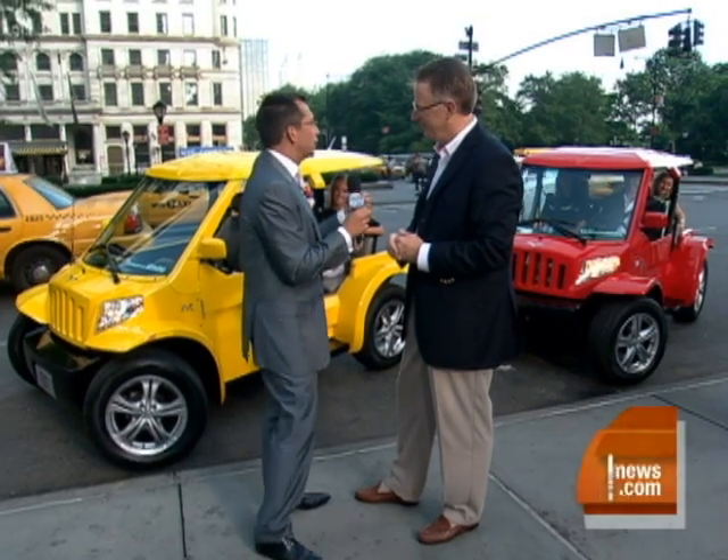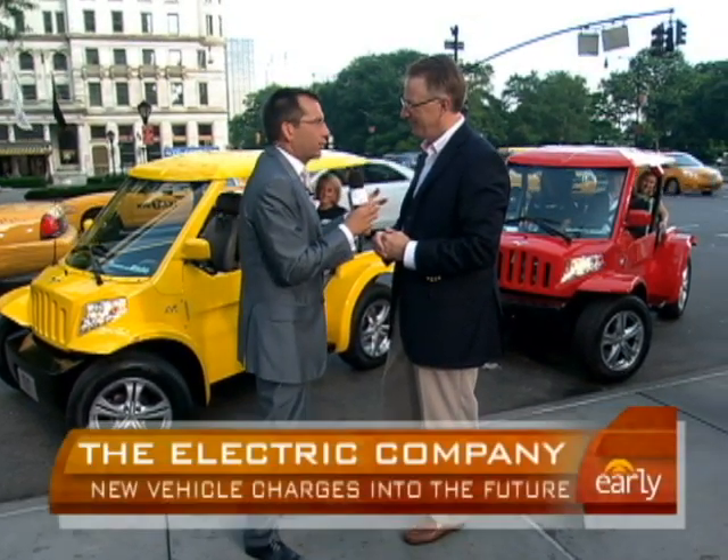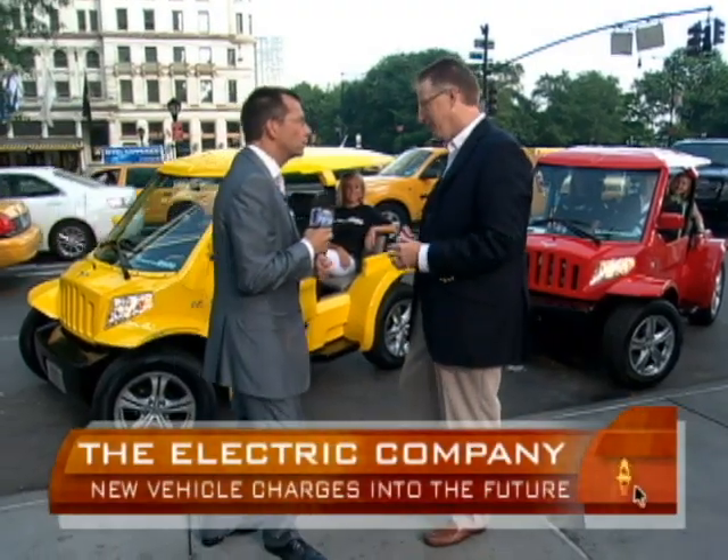We're used to these really utilitarian-looking electric vehicles and the really expensive ones. It is certainly not an egg on a skateboard. We pushed the wheels out, gave it a little aggressive appearance, big wheels. It works remarkably well.